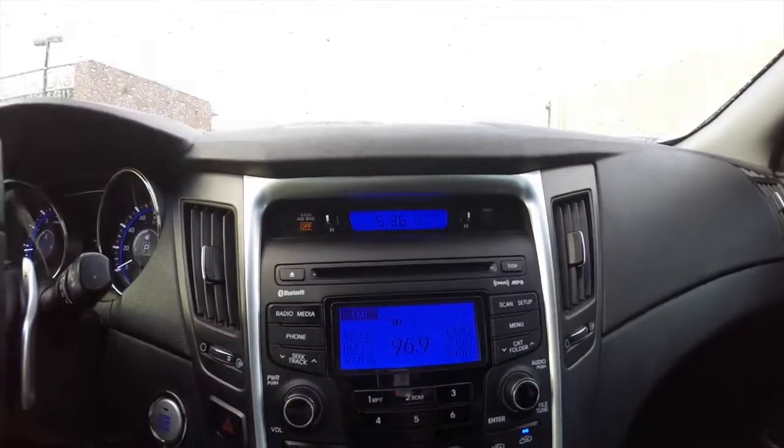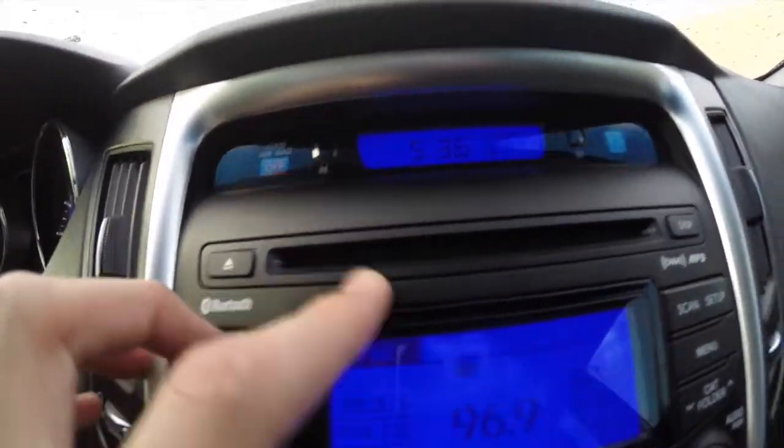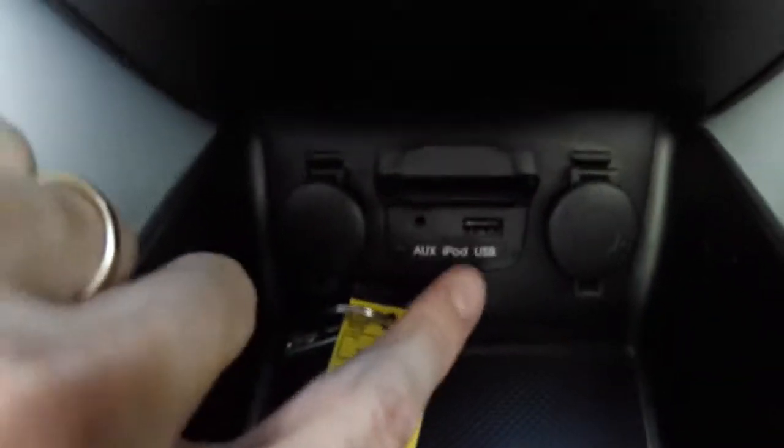We've got an all-black cloth and leather interior. We've also got Bluetooth phone connectivity, as well as a CD player, and down here we've got an aux-in and USB jack.